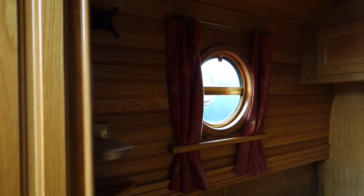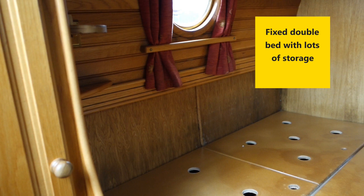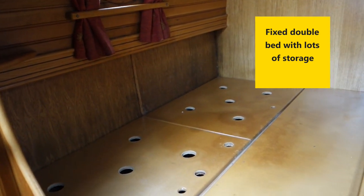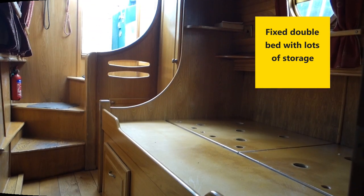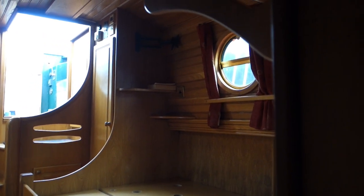The fixed double bed has storage above and below as well as wardrobes, so plenty of places to store your clothes. The bedroom leads out onto the semi-trad rear deck over the engine.